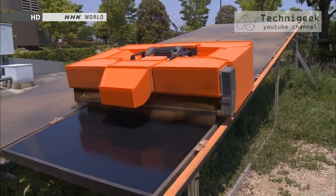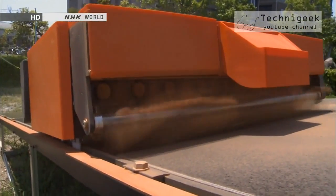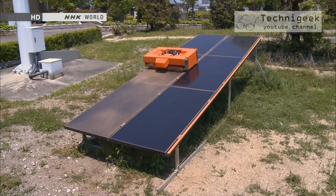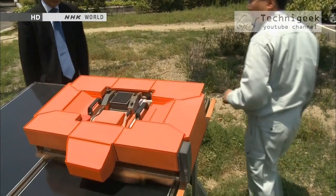Introducing a robot that cleans solar panels. It was developed by Mirai Kikai, a company spun off of Kagawa University's robotics research department. The company began working on this never-before-seen method for cleaning solar panels in 2009.